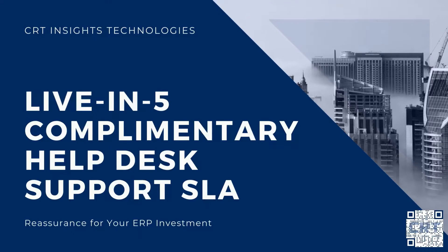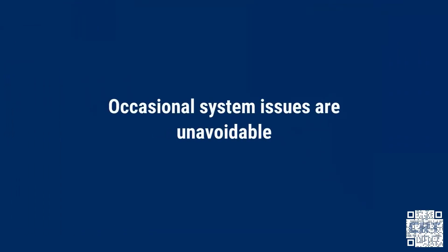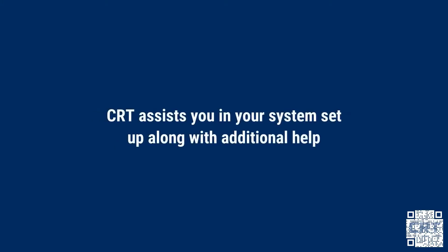Live in Five complimentary help desk support SLA. At CRT, we understand that while occasional system issues are unavoidable, you would rightfully be concerned. With the Live in Five rapid ERP implementation program, you can rest assured that your investment is protected with our complimentary help desk support SLA. Not only do we assist you in getting your system set up, but we're also there for you when you need additional help along the way.